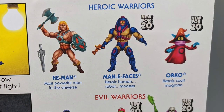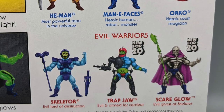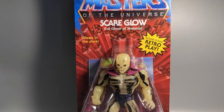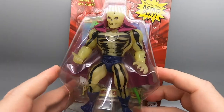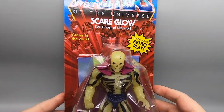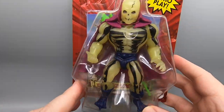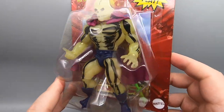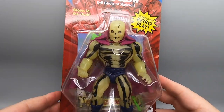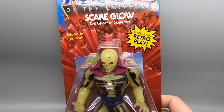He-Man, Man-E-Faces, Orko, Skeletor, Trap Jaw, and Scareglow — I actually have all of these figures and we'll be taking a look at them later on. But today we are looking at Scareglow. I like the way this packaging looks. I like the way the figure pops off of the background. Obviously these are made to look just like their vintage counterparts. I like that you can see pretty much the entire figure before you open it up — there's nothing hidden. What you see is what you get. And I can't wait anymore — let's open this goddamn thing up and see what it looks like outside of the box.